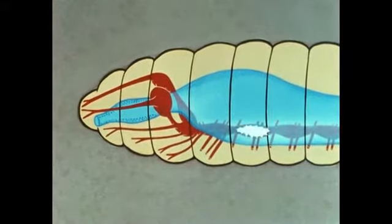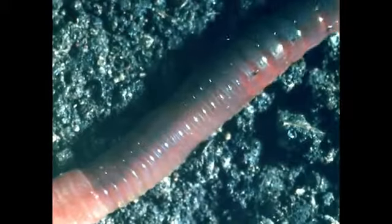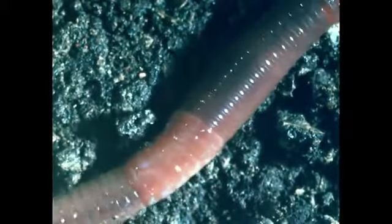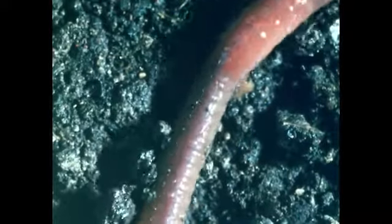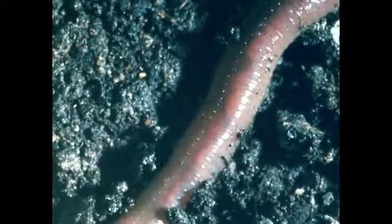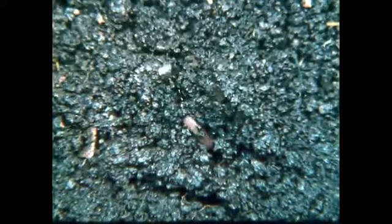Thus, by dividing the body into segments, all of the body functions may be more effectively carried out than in an unsegmented body. Some nervous impulses coordinate the movement of the body and extension and retraction of the bristles. The bristles enable the earthworm to hold on to the slippery sides of the burrow and withdraw into it.